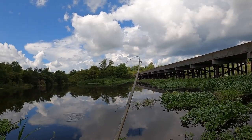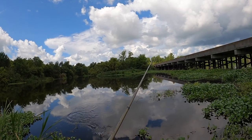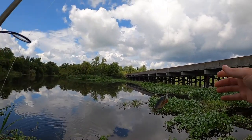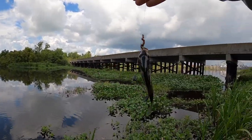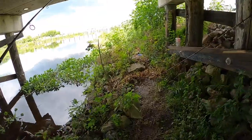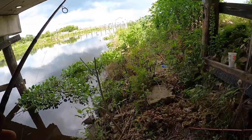Oh, there we go — finally! I kicked up some water too. Now that we can use for bait — that's big enough. Man it is hot already. I'm going to hang out under here and try to catch fish.